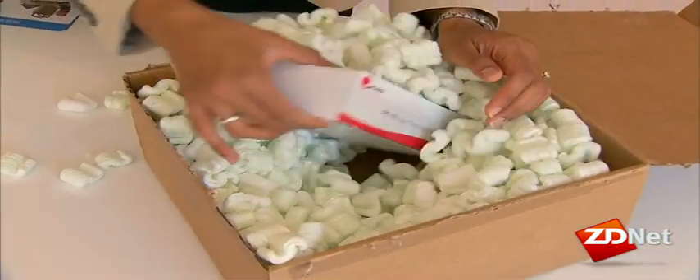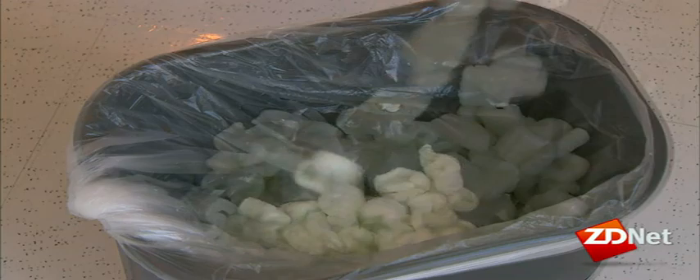In this e-commerce era, packaging material can pile up quickly — Styrofoam, bubble wrap, foam peanuts. While they can be reused, they can't be recycled. But in the future, shipping material may be more earth friendly.